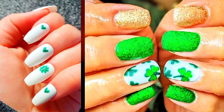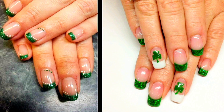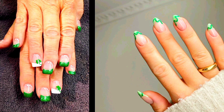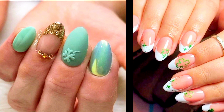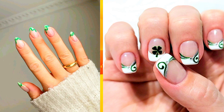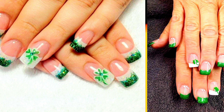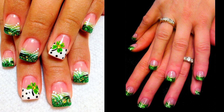Whether you prefer a classic and refined look or something bold and whimsical, these St. Patrick's Day nail designs are sure to dazzle and delight. So go ahead, embrace the festive spirit and let your nails shine bright like a pot of gold at the end of the rainbow. There you have it — St. Patrick's Day nails to elevate your manicure game in 2024. Whether you prefer sleek and minimalistic or bold and intricate designs, there's something for everyone in this collection. We hope you enjoyed this nail art tutorial and feel inspired to try out these St. Patrick's Day nail designs. Don't forget to like, comment, and subscribe for more nail art inspiration. Until next time!